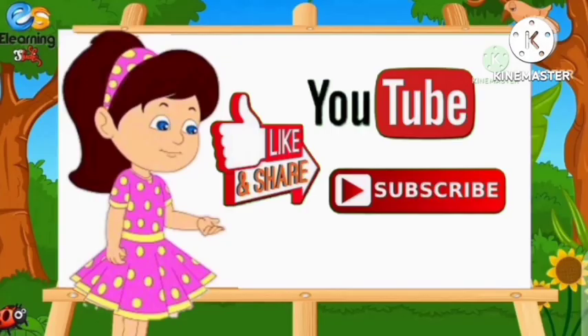Thank you for watching our video. If you liked the video, please like and subscribe. Thanks for watching. See you in the next video. Bye bye.